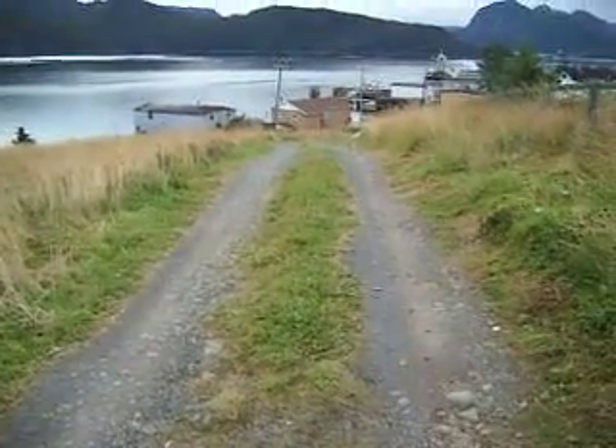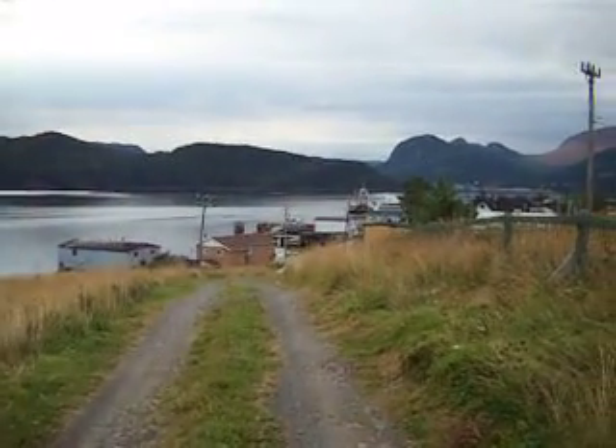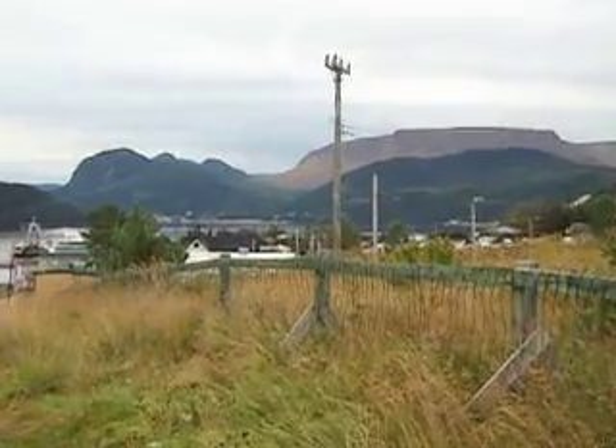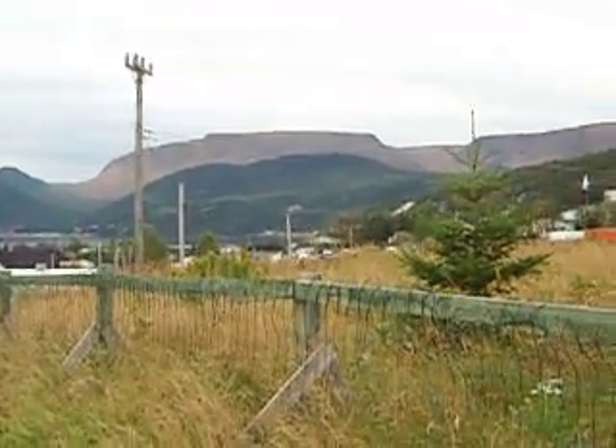I've just rode up this hill on my bike, and this is the 360 that I wanted to do for a long time. I'm now living in Woody Point, Newfoundland, and there are the majestic Tableland Mountains. I'll do a 360 now.